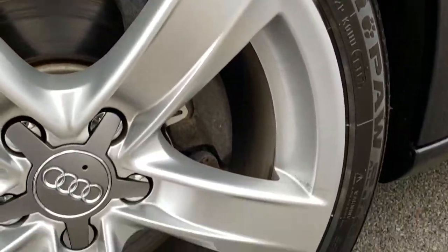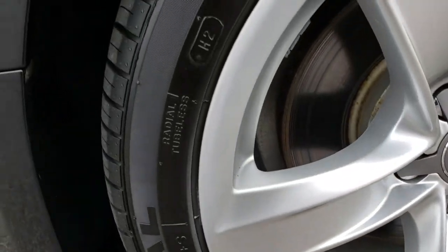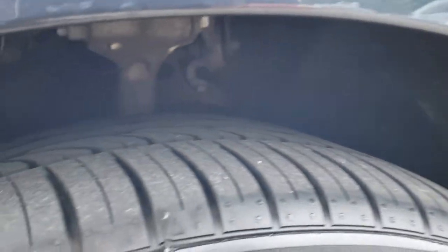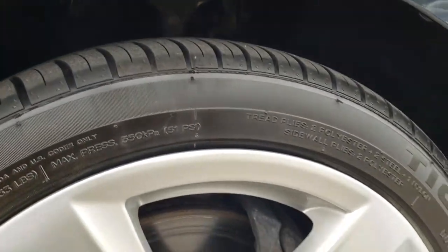This one has Uniroyal Tiger Paw 245/40 ZR18 tires, factory painted alloy rims that are in excellent condition, and these tires have probably about 60% of the tread left on them.